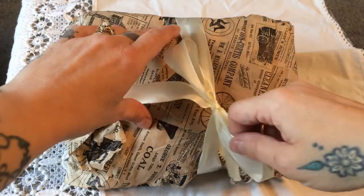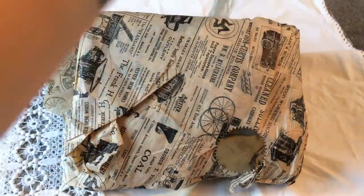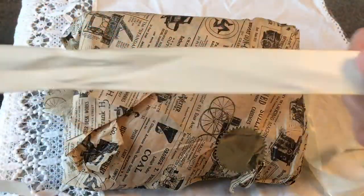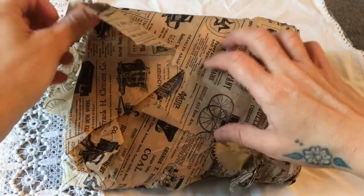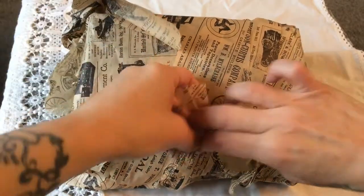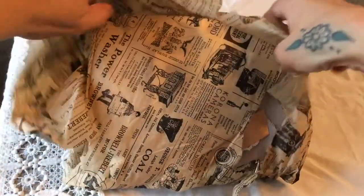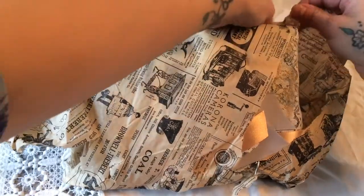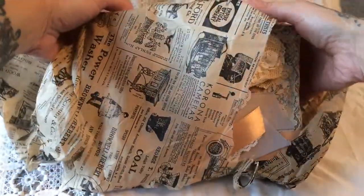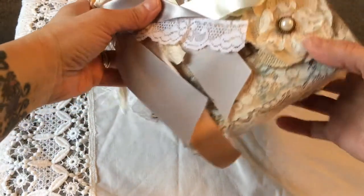So here goes. She's put a beautiful ivory satin ribbon around it which I can use for something. There was a little note on this but I did take it off because I wanted to keep that confidential. I don't want to destroy this too much. Oh my goodness, it is a big journal. Wow.